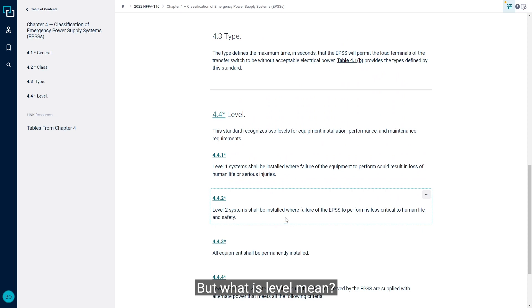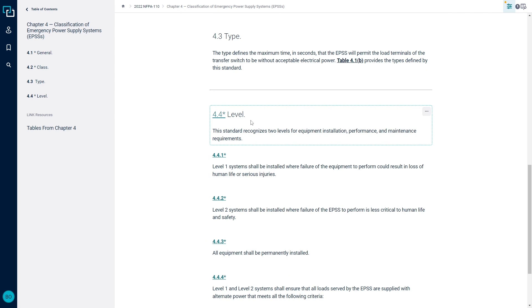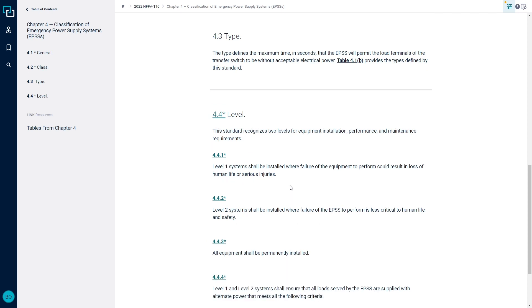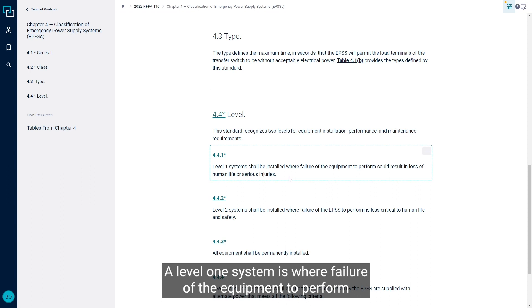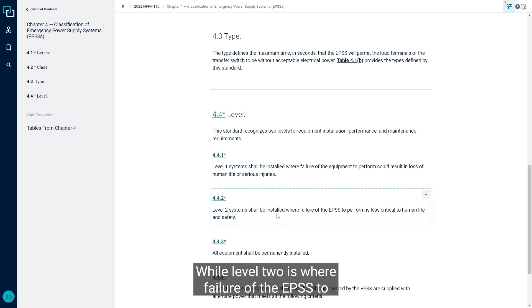But what does Level mean? Here we can see section 4.4 gives us some requirements for Level. There are only two different types of Level: a Level 1 or a Level 2 system. A Level 1 system is where failure of the equipment to perform could result in loss of human life or serious injury, while Level 2 is where failure of the EPSS to perform is less critical to human life and safety.